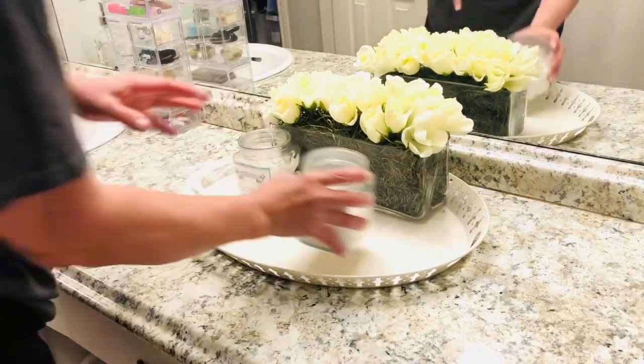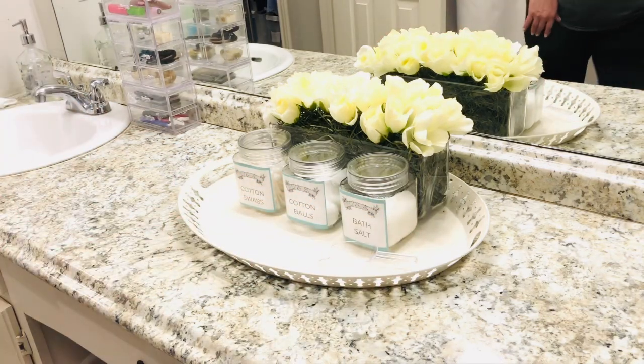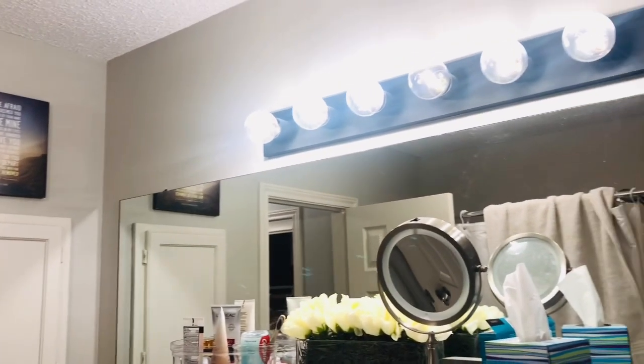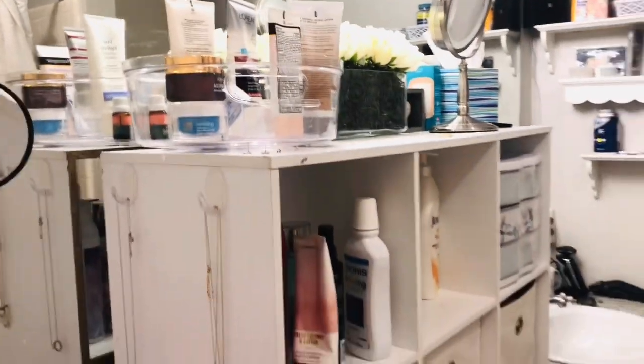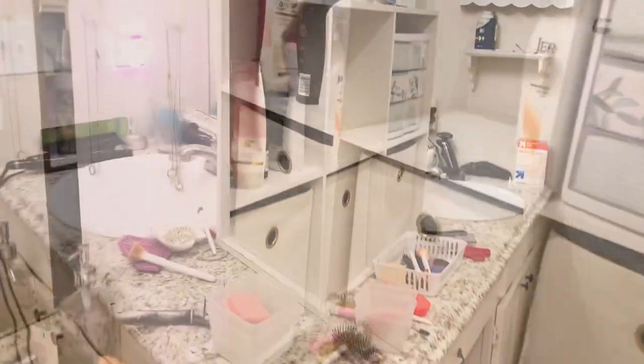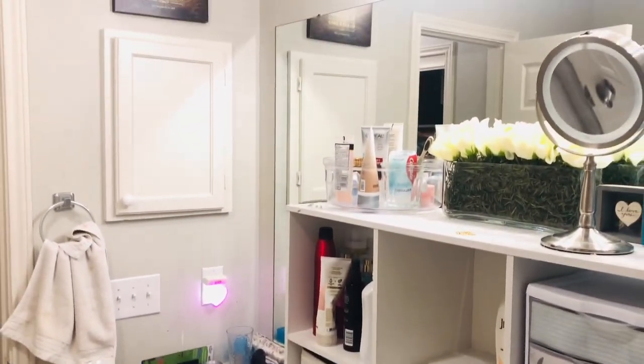I attached my custom labels to three clear glass jars from Dollar Tree — one is for cotton balls, one for cotton swabs, and the other for bath salts. So I think we're off to a wonderful start in our tiny bathroom redo. We started by clearing a lot of that clutter, and now I'm so inspired to finish this space with some decor touches.